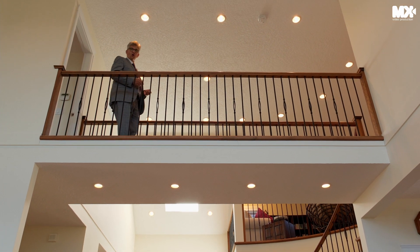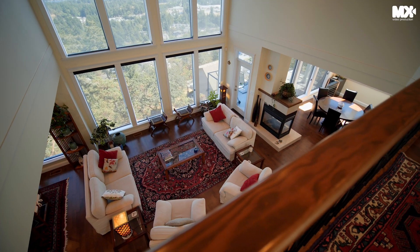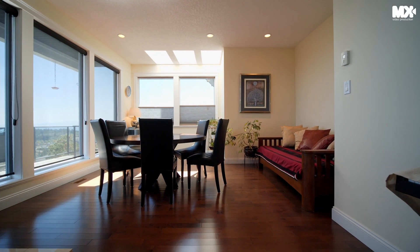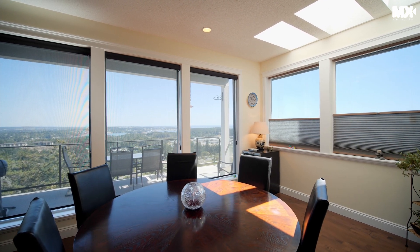Enjoy your skywalk overlooking the main level. Overlook the main level with all principal rooms designed to soak in the world-class views. Enjoy your family area or formal dining room for amazing candlelit dinners while viewing the twinkling city lights of Victoria.